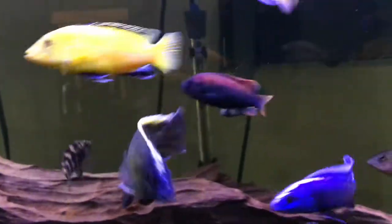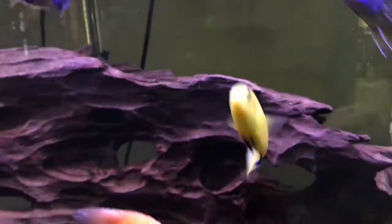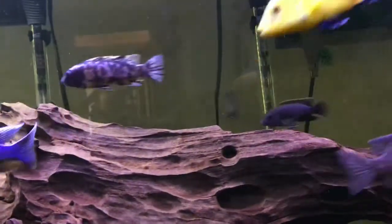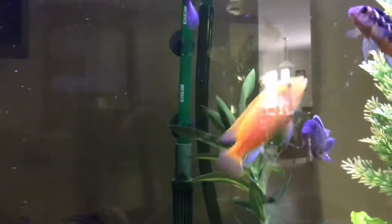I'm going to make this video to show you how to treat your African cichlids when they get sick. I'll be mainly focusing on columnaris because I feel like that is probably the deadliest disease I've ever encountered. Last time I got columnaris was when I had my 75-gallon tank.